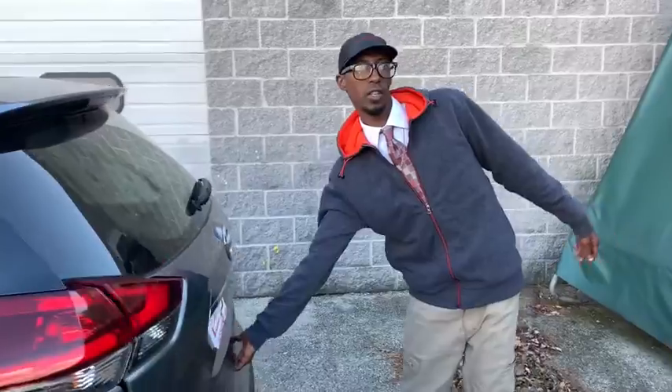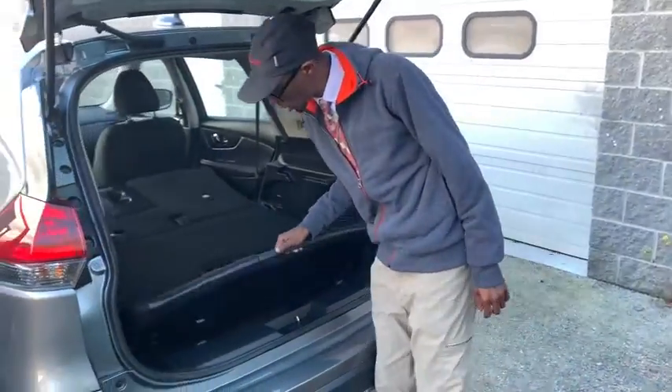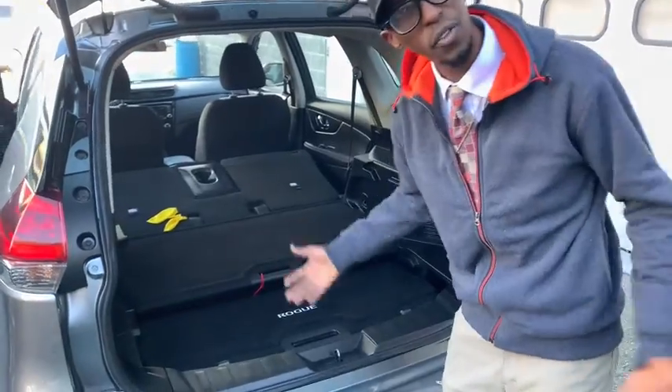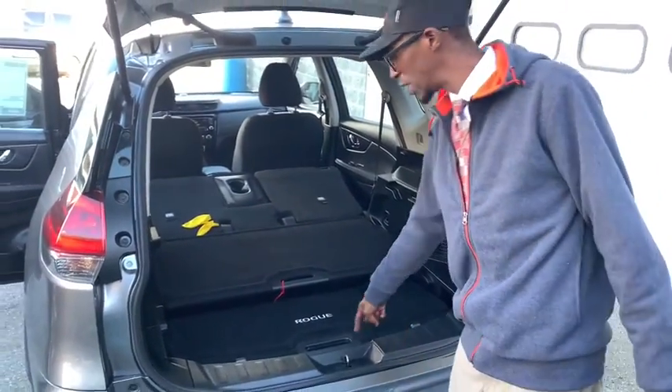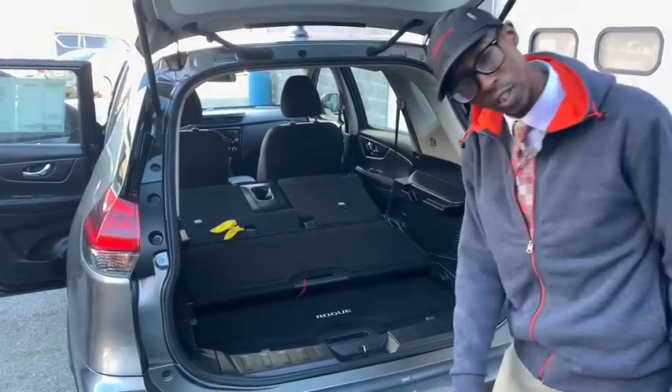Another thing I like about this vehicle — easy lift-up trunk. The compartments right here are movable, so you can actually interchange them. You got a spare right here also, which is good to have. A 12-volt here for tablets. This is a great inexpensive SUV for you right here at Jack Antwerp.